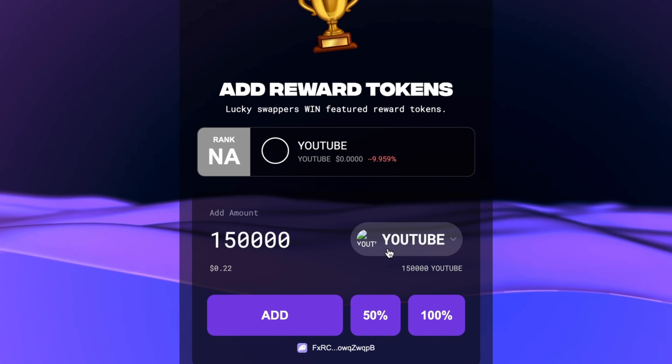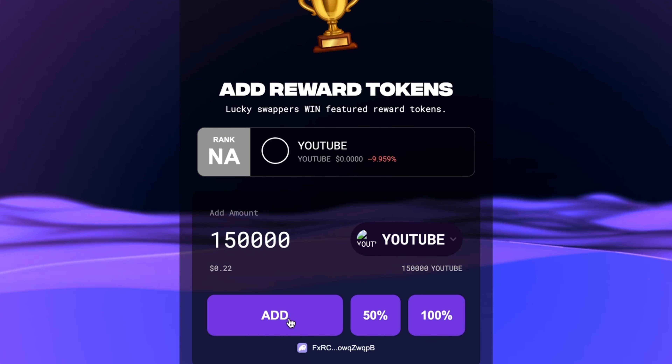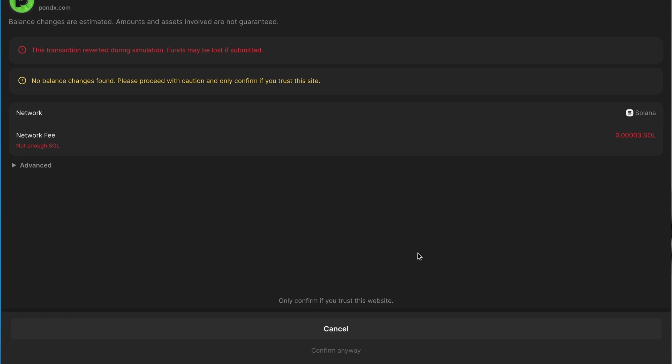Any tokens you have in your wallet will pop up. For example, I have this token called YouTube — it's currently worth zero dollars but I have 150,000 tokens. I'd hit the add button and then either type in the amount or choose from pre-selected percentages. If I did 100% I would be sending all my YouTube tokens to the pool, which could potentially be rewarded if it took number one on the leaderboard. You don't have to add any tokens to the pool to use Pondex or even win rewards — I've won three rewards without ever adding anything to the pool.